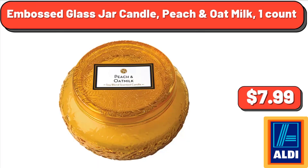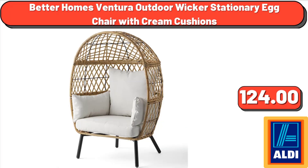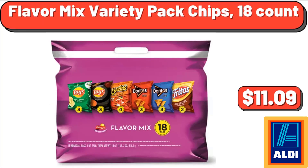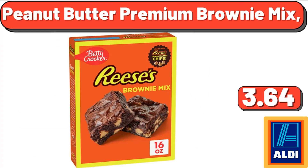Embossed glass jar candle, peach and oat milk, 1 count, $7.99. Millville protein pancake mix, $3.49. Better Homes Ventura outdoor wicker stationary egg chair with cream cushions, $124.00. Fresh green leaf lettuce, $1.88. Flavor Mix Variety Pack chips, 18 count, $11.09.